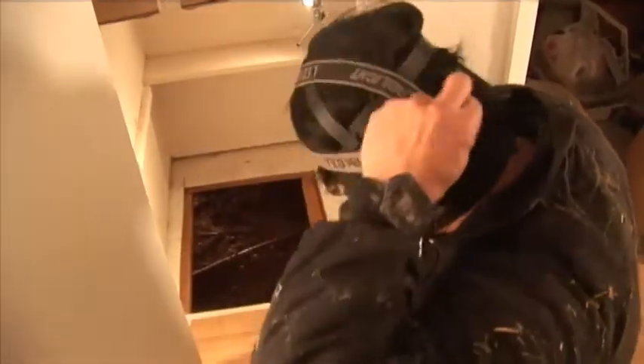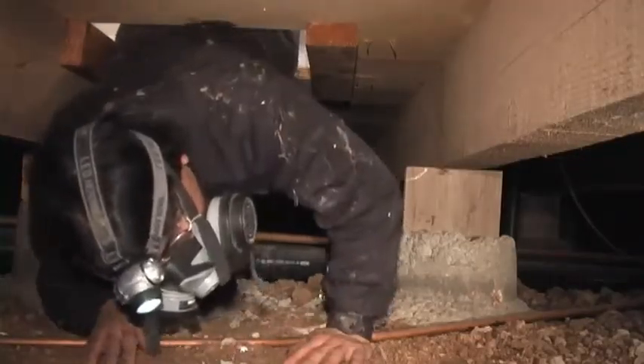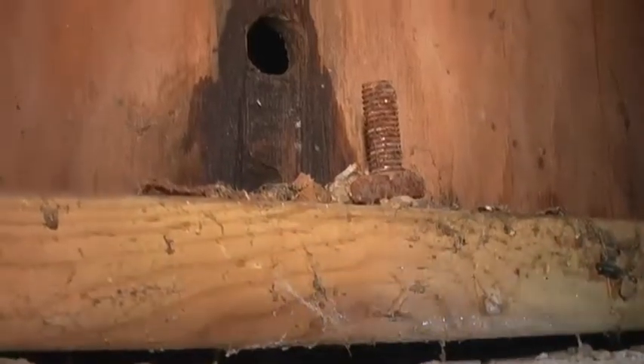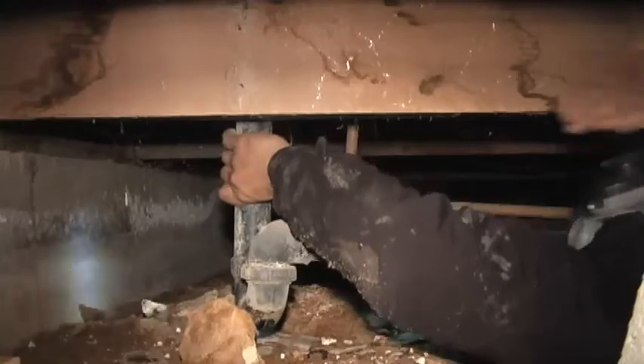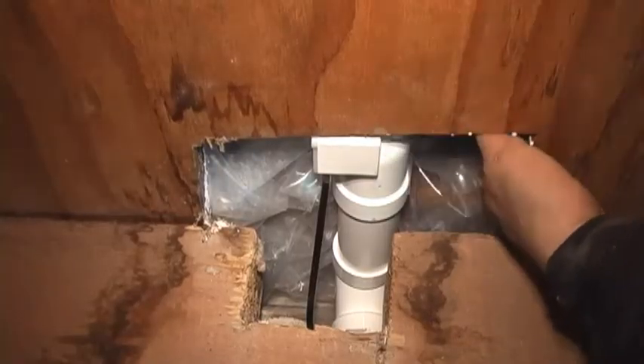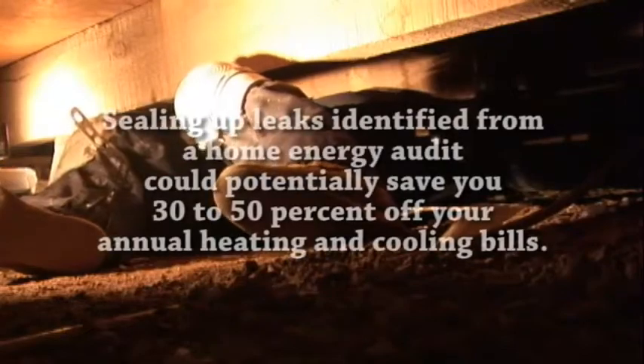This is the final part of the inspection — a crawl space inspection. Mainly what I am looking for down there is signs of moisture entry, moisture damage, rodent access, and plumbing and electrical penetrations to see if there are any large gaping holes that serve as an easy opportunity to help reduce air infiltration.